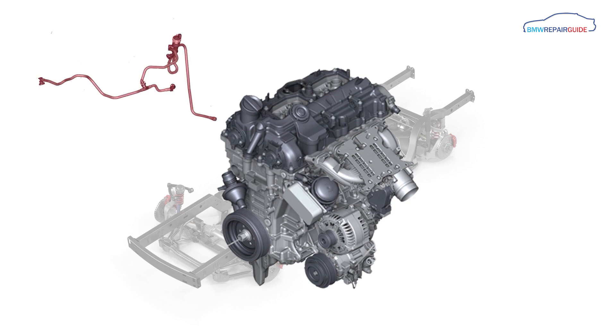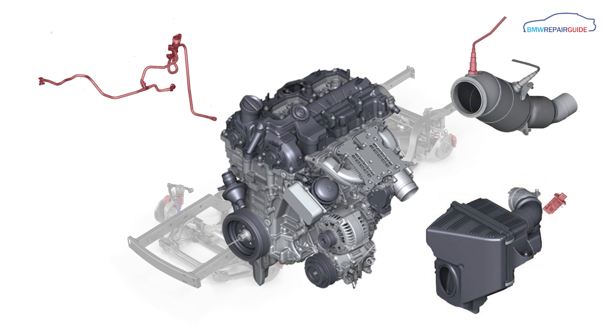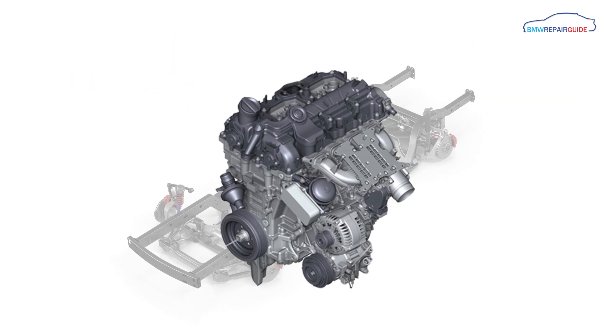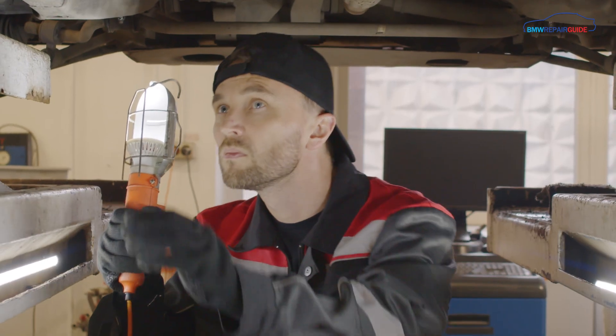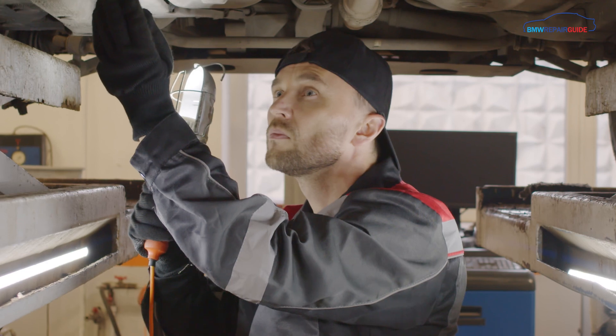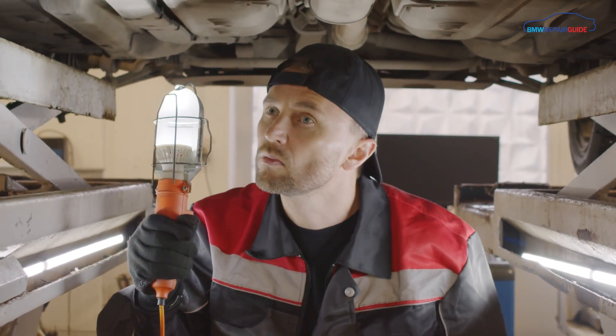Other common causes of fault codes P0171 and P0174 are a malfunctioning mass air sensor, usually located in or near the air filter housing, or the upstream exhaust oxygen sensor usually located in the catalytic converter, either of which could be delivering incorrect information to the ECU. As you can see, diagnosing fault codes P0171 and P0174 can be extremely complex, and it is strongly recommended that the vehicle be taken to a professional mechanic with the correct diagnostic tools to repair the issue.